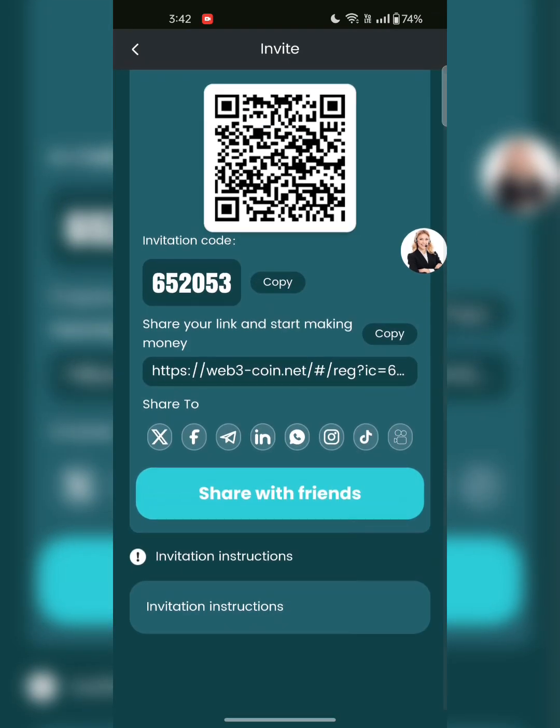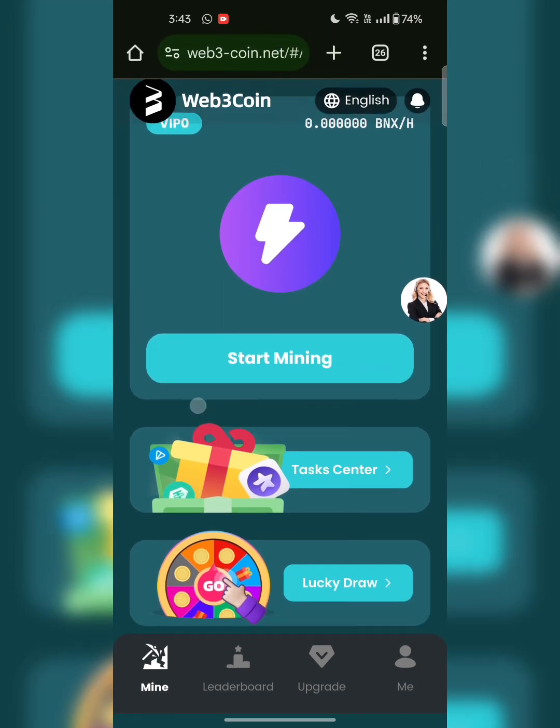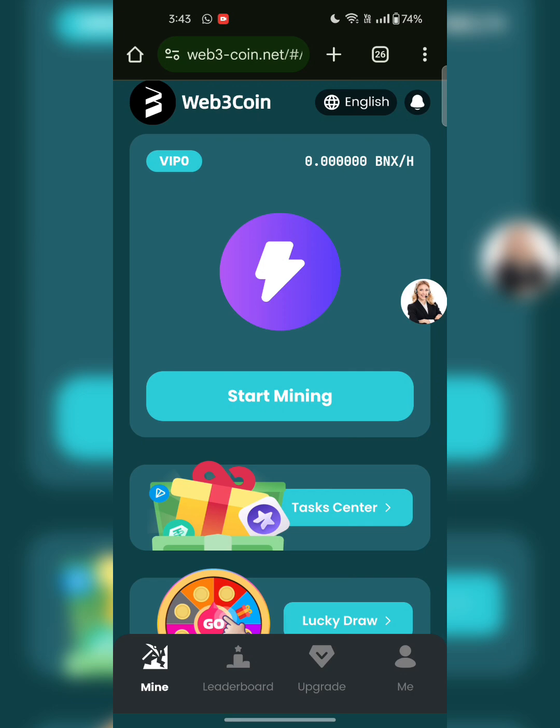All the details are mentioned on this page. We are on the home page. After signing up you can mine free BNX coins — this is a very amazing opportunity. Just sign up and get the free mining platform. This is the VIP 3 — click on start mining. The current work time is zero and BNX per hour is loading. You can see the task center, the lucky draw — all details are mentioned here. This is the Web3 official page.